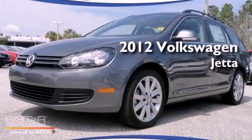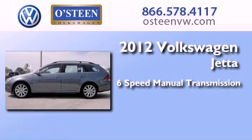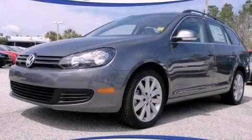This is a 2012 Volkswagen Jetta. This four-door sedan has a six-speed manual transmission and a four-cylinder engine. This vehicle is sure to sell fast. Call and arrange your test drive today.